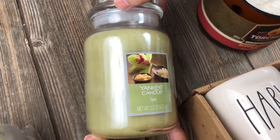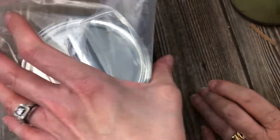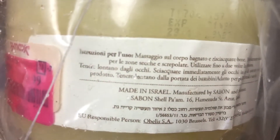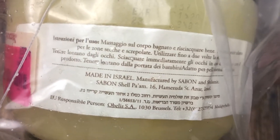This one is yucky - I believe it's like a body scrub or something. I can't even read what it says. It's made in Israel, so it's probably like a Dead Sea scrub. No idea.